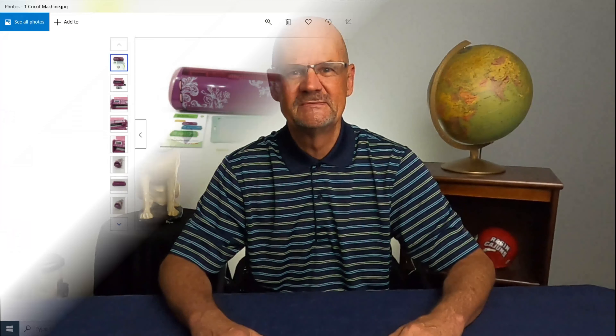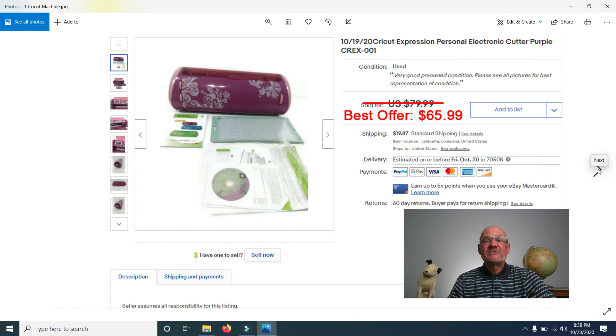The first item is this Cricut Expression Personal Electronic Cutter, which cuts vinyl for personalizing cups, shirts, and clothing. I got this at a garage sale — bought this one, another one, and some cartridges as a bulk buy. I had it listed for $79.99 and sold it for $65.99, accepting a best offer.